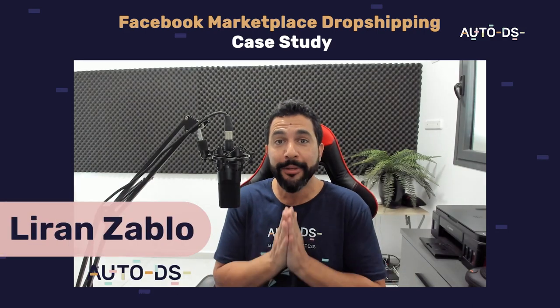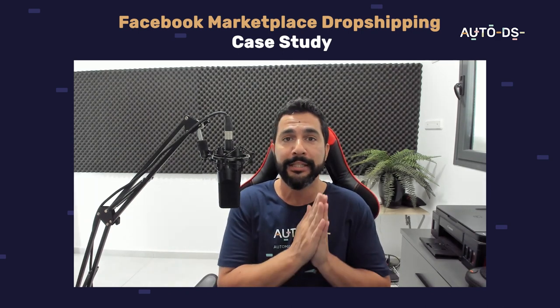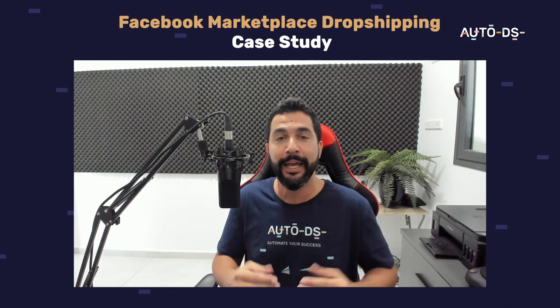Welcome to my live Facebook Marketplace case study where you'll see everything I did on my Facebook Marketplace dropshipping account from day one, step by step — every step I took, which products I imported to my store, which products sold, how much profit I made, where I got them from, and strategies to help you promote your products, get more sales, and get this ball rolling on Facebook Marketplace, which is totally new.